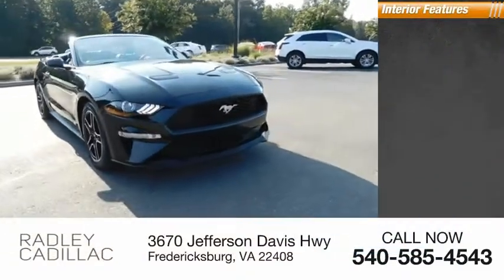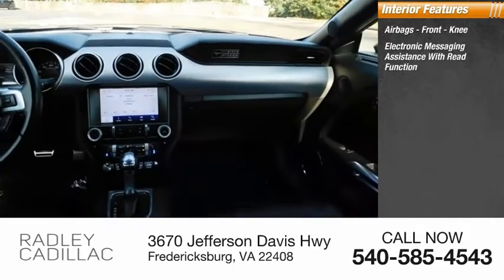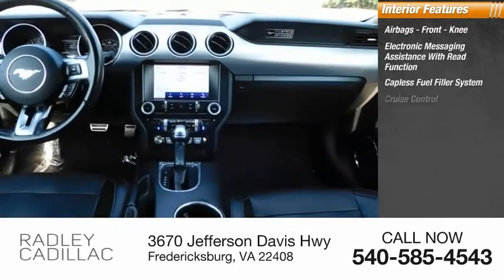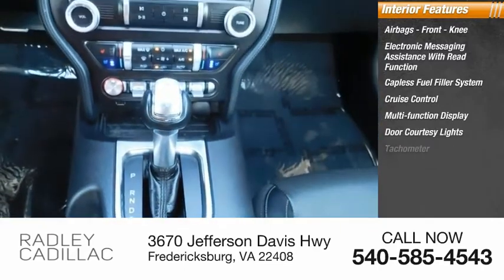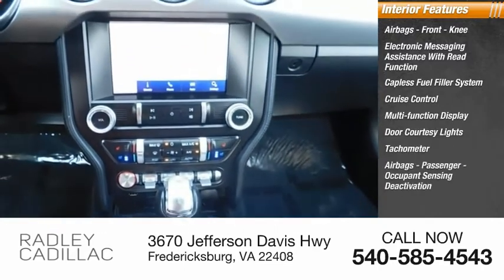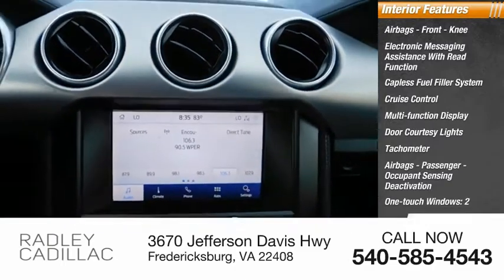Inside you'll find airbags, front knee airbags, electronic messaging assistance with read function, capless fuel filler system, cruise control, multifunction display, door courtesy lights, tachometer, passenger occupant sensing deactivation, one-touch windows, and cargo area light.